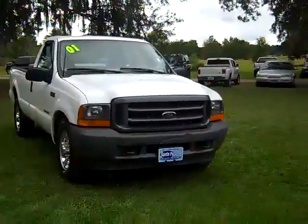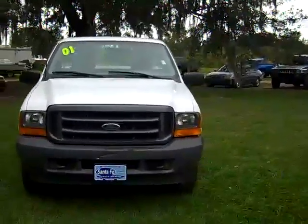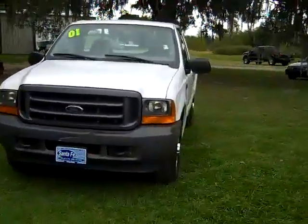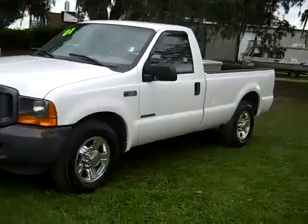Hi everyone, it's Jen here with a 2001 Ford F-250 XL Super Duty. I'd also like to invite you to head over to our website SantafeFord.com, where you can view our entire inventory online 24-7.